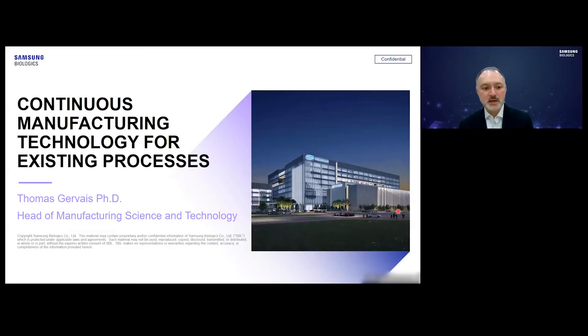Hello, my name is Tom Gervais. I lead the manufacturing science and technology team here at Samsung Biologics. I'd like to speak to you today about continuous manufacturing technology for existing processes, specifically for implementing N-1 perfusion.